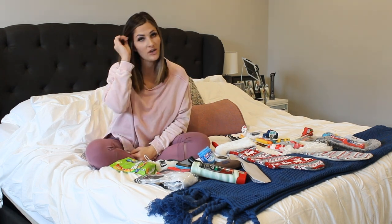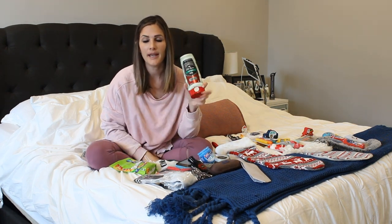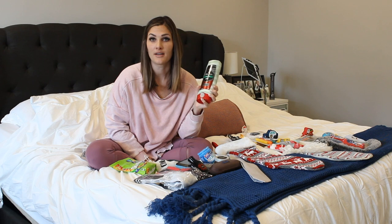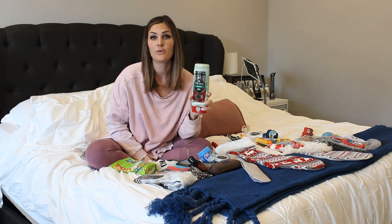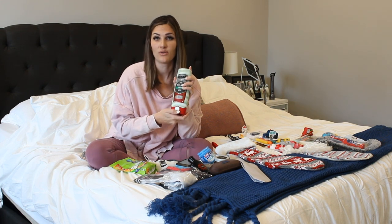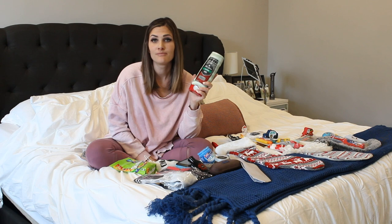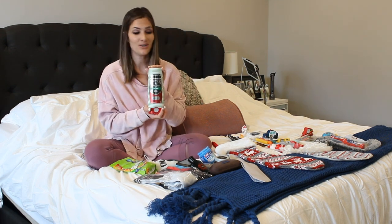First, body wash. Who doesn't need body wash? I hate wasting money and just stuffing stockings with things that they're never going to use — and that includes my kids. So I try to get as many practical, usable things as I can. This is just the Old Spice Hydro Wash. It smells like a man, it smells good. They're going to use it, and it fills up some space in the bottom of the stocking.